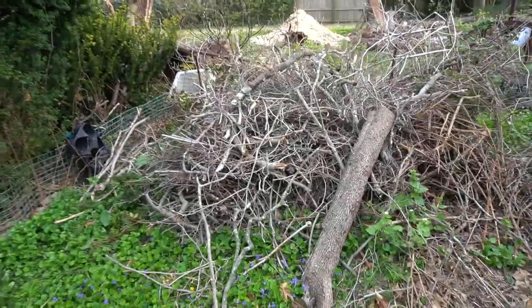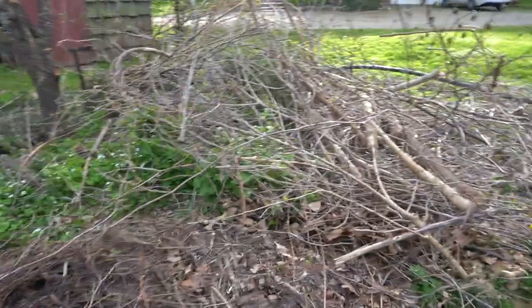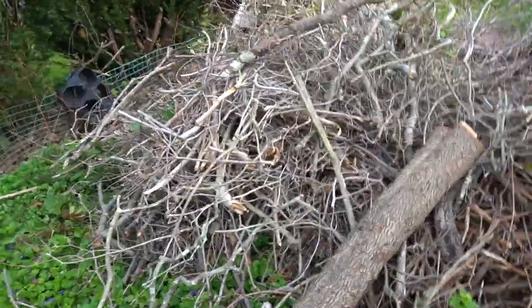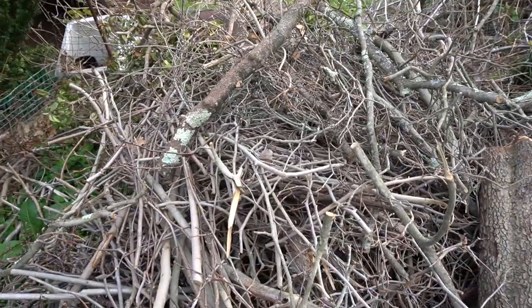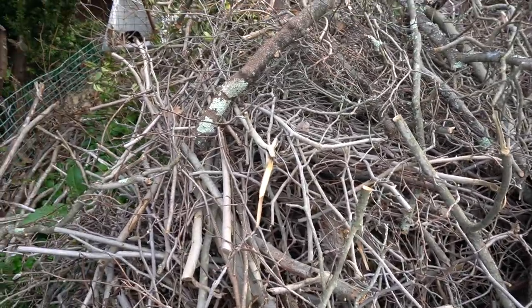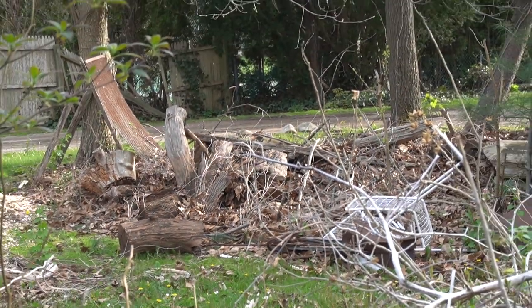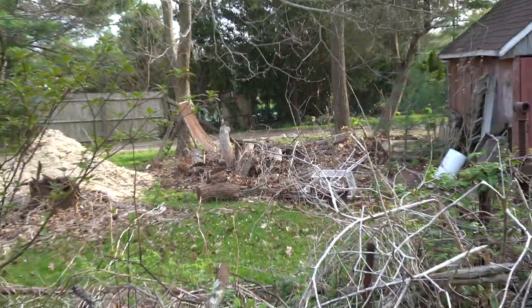This is all the sticks we've been chopping around the yard. These are going to go in the next Birdie Boxes — this fresher, bigger wood I'll let break down for a bit. But this stuff is about a month, month and a half old from clipping, so we'll put these in the bottom of the Birdie Boxes after maybe some hunks of the bigger wood. Love me some natural resources.